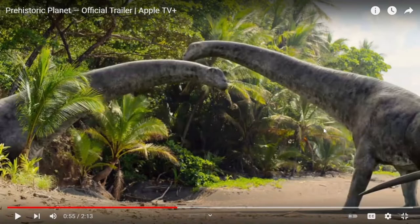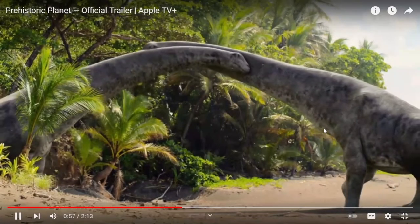This is a sauropod — I see two sauropods here, but I also don't know what species of sauropod this is. I can't even identify it yet.